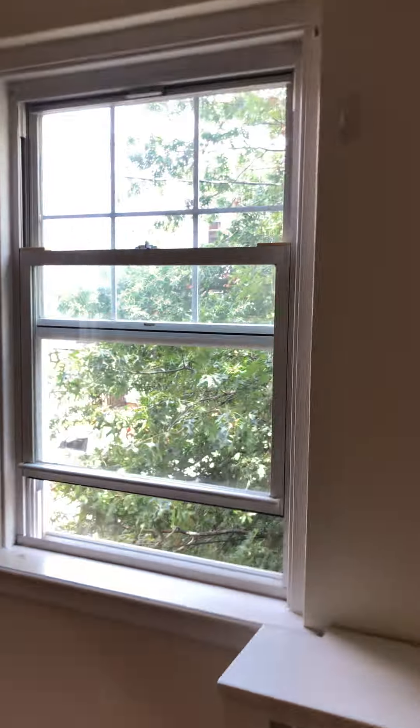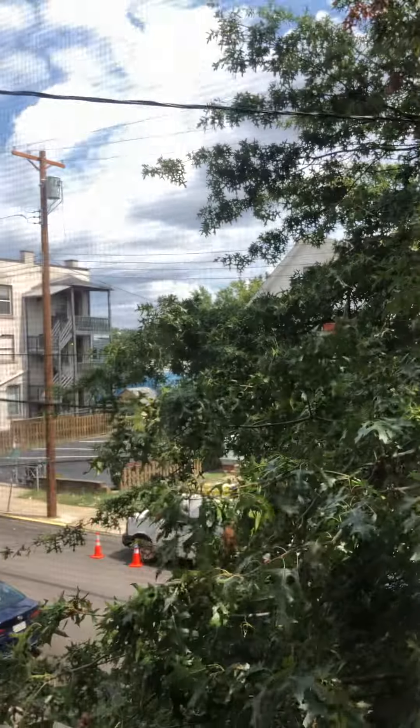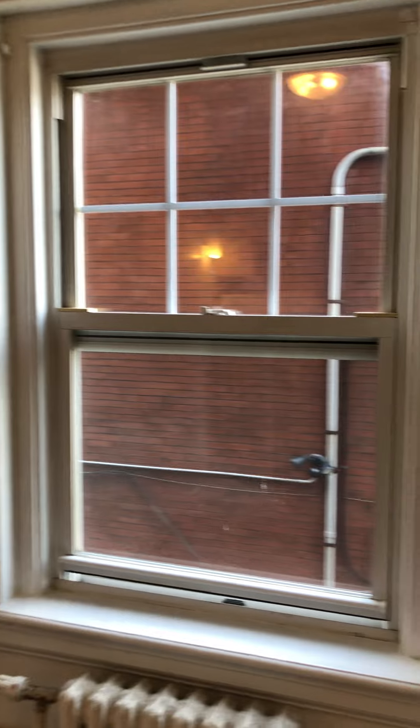Living room. View out of living room. Another window out of living room. Dining room area. View out of dining room window.